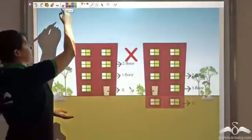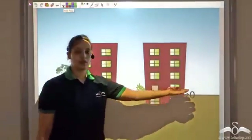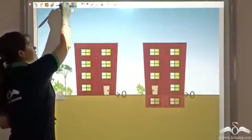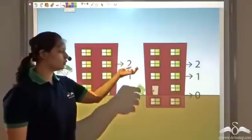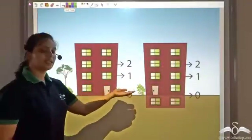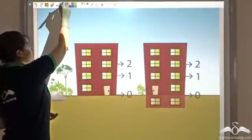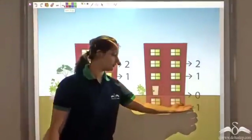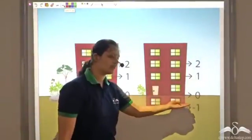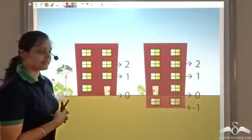We accepted negative numbers because we said the ground level is zero. The floors above ground level are positive numbers — one, two. And if there was any floor below ground level, that was called negative. If there are two floors underground, we call them negative one and negative two. That's how gradually negative numbers were accepted.